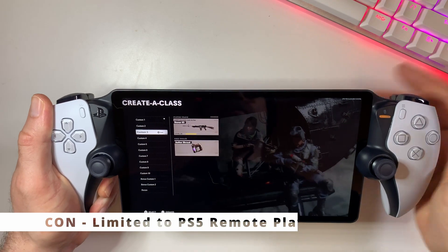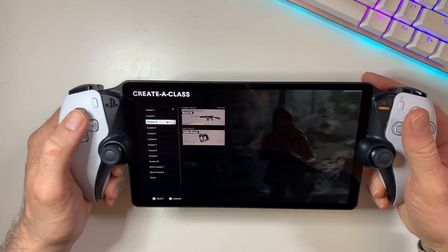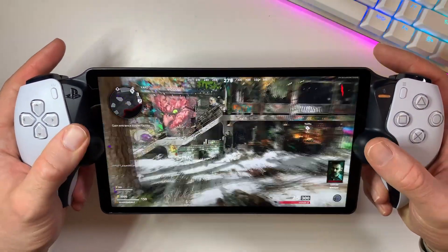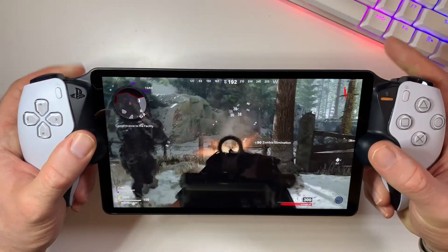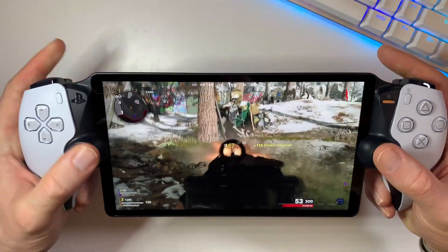The Portal was designed for one thing and one thing only so far, and that is PlayStation 5 Remote Play, which makes it a one-trick pony. If you're expecting more versatility, you might be in for a letdown. But this may change in the future, which we will discuss in our last item on this video.